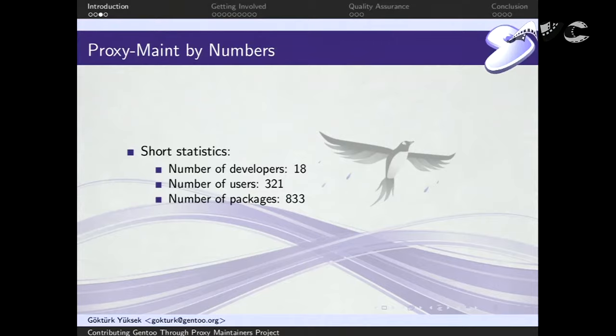Some short statistics: currently our team, Gen2 proxy maintainers, consists of 18 developers. We are responsible for 321 users. These statistics are a day or two old, but currently we maintain 833 packages in the tree. These packages wouldn't have been actively maintained if it weren't for our project.